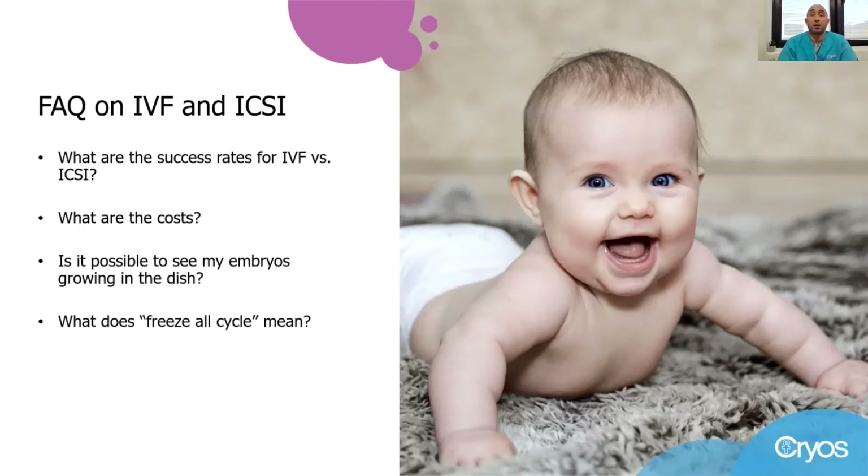What does a freeze-all cycle mean? If your fertility clinic ever suggests following a freeze-all cycle, it means that all normal embryos created through IVF or ICSI can be cryopreserved and transferred at a later stage, at your convenience or when you are ready to extend your family after giving birth.